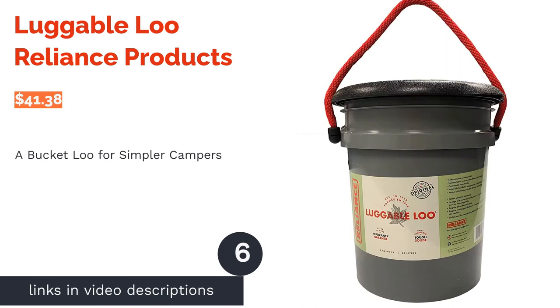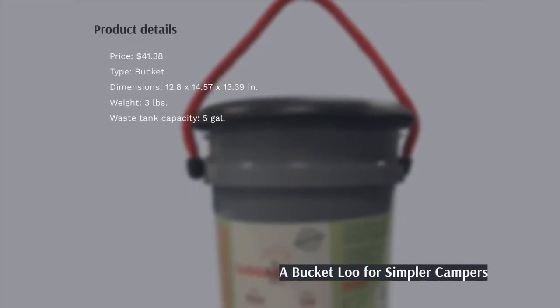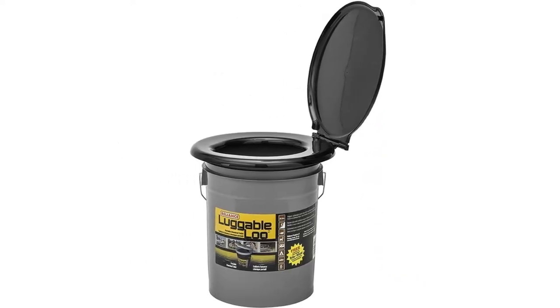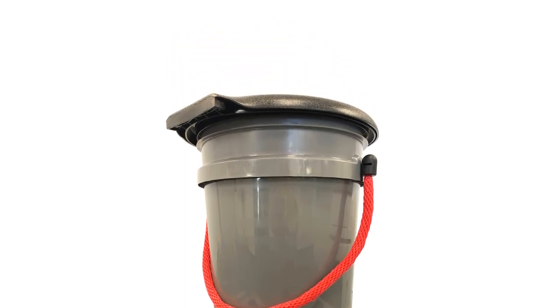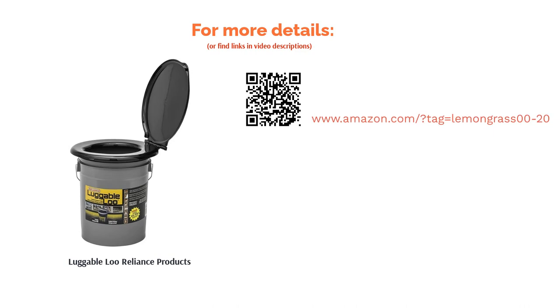The next product is the Luggable Lou by Reliance Products. This toilet is perfect if you'd rather not deal with the trouble of setting up a flushable or compost toilet. You just need to add a bag and some solidifying powder for a bathroom in nature, and you can change the bag as often as you'd like. The lid latches to the bucket to minimize odors and prevent messes, and the bucket can be replaced by any other five-gallon bucket. Most reviewers adored its practicality and simplicity, while some found the seat uncomfortable. Many liked that it's a reliable option that gets the job done at a fraction of the cost of other portable toilets.